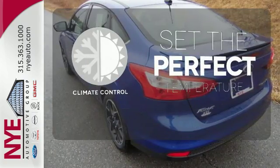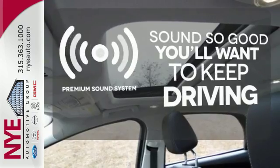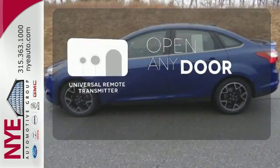The climate control lets you set the temperature exactly where you want it. You might take a drive just to listen to the premium sound system. A universal remote transmitter is compatible with a variety of devices, providing security for your family.